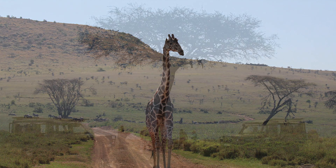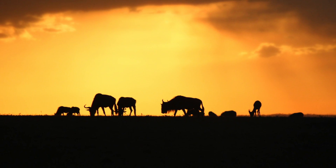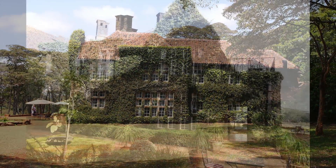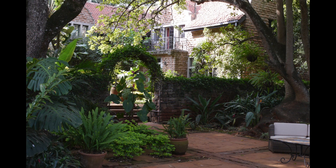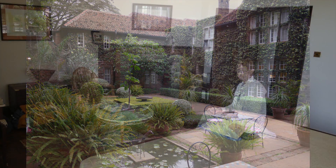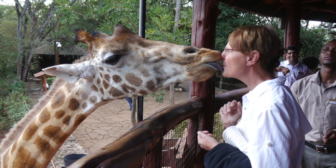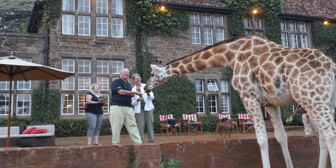As our two weeks in Kenya drew to a close, we returned to Nairobi, where we got to stay at a very special place called the Giraffe Manor. The Giraffe Manor was built in the 1930s as a recreation of a Scottish hunting lodge. In the 1960s, the family that bought the place decided to rescue the Rothschild giraffe, which was in danger of becoming extinct. Now the Giraffe Manor has 10 guest rooms, and you get to meet the Rothschild giraffes they rescued and do some interaction with these animals, who are still wild giraffes.